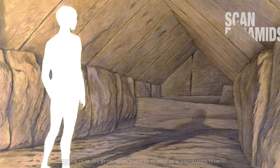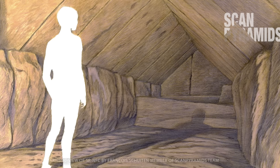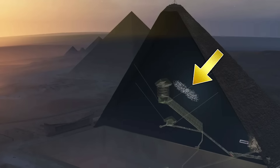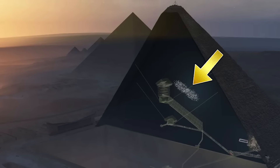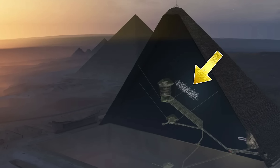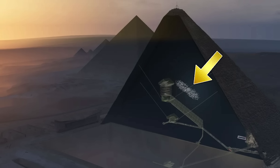Before we go further, I want to consider the Big Void, which, based on the data available from ScanPyramids, is certainly wholly contained within the stepped core of the Great Pyramid.